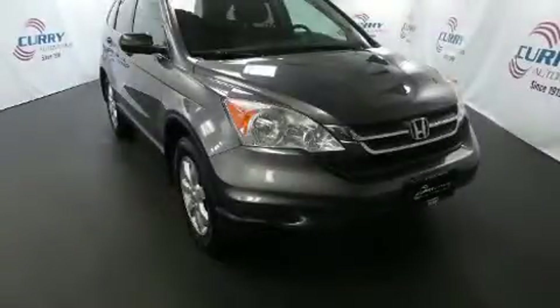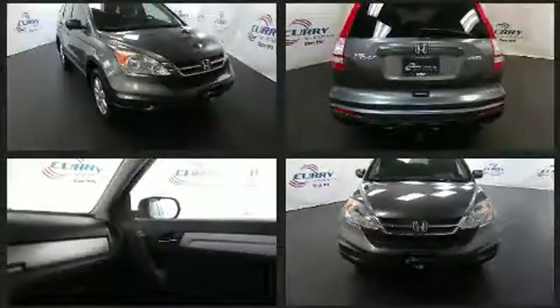Outstanding design defines the 2011 Honda CR-V. It features an automatic transmission, four-wheel drive, and a 2.4-liter four-cylinder engine.